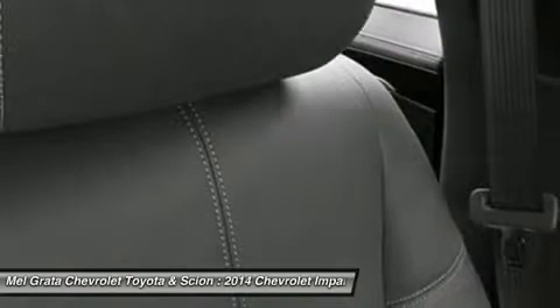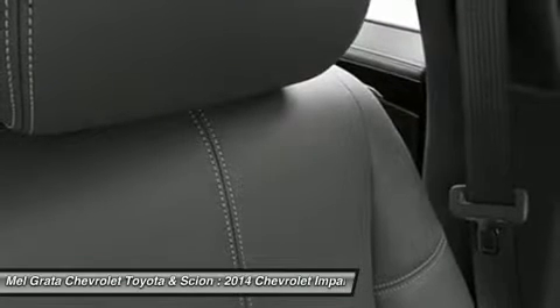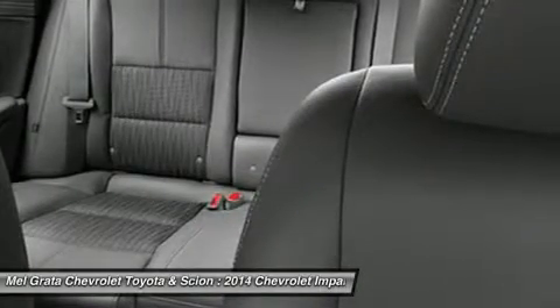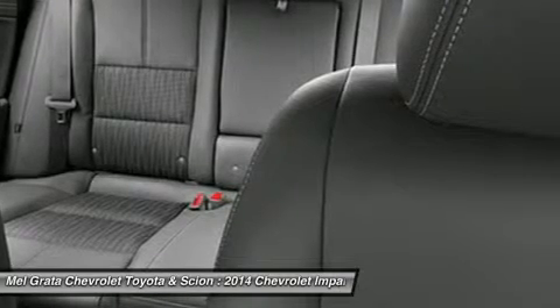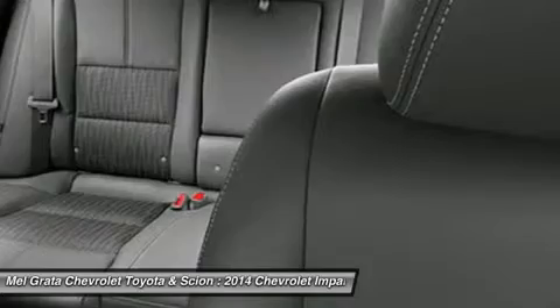0 to 60 miles per hour in just 6.8 seconds. Direct injection injects fuel closer to the combustion chamber for an efficient, powerful burn. The available engine's refined power and finely tuned precision contribute to the confident and strong ride Impala is known for, while preserving impressive efficiencies such as an EPA-estimated 29 mpg highway.